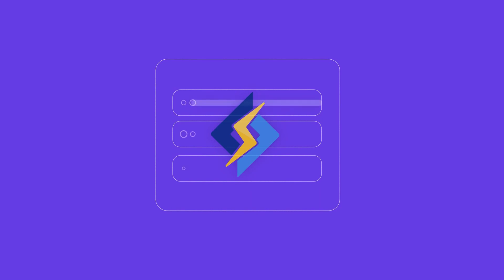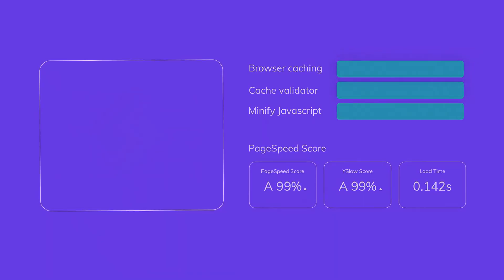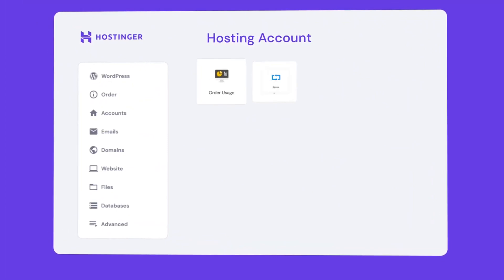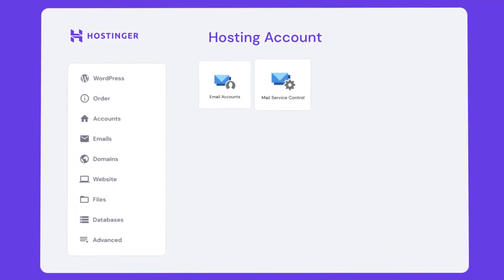Uptime and speed — the most desired feature of any web hosting — is undoubtedly the consistent uptime and responsiveness of the website. As website speed influences SEO and eventually website traffic, a website just can't do without being quick and responsive.